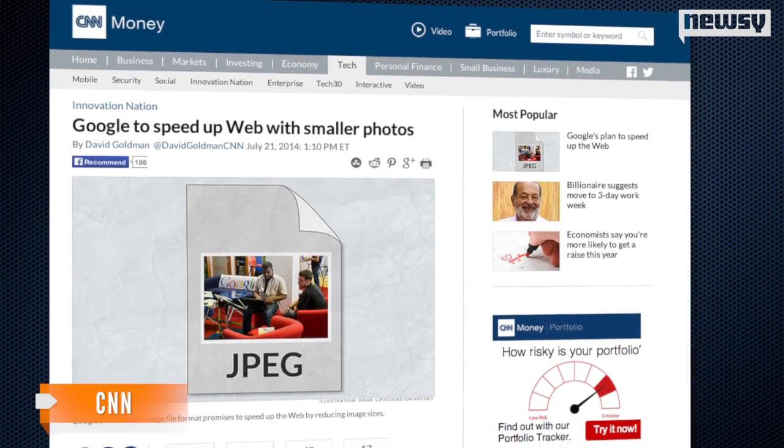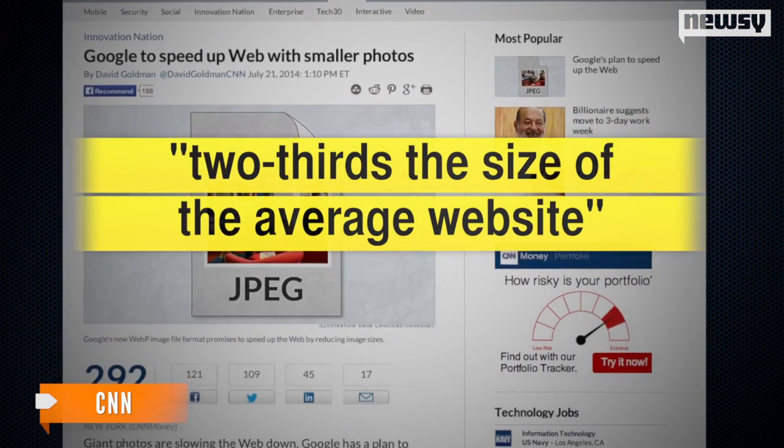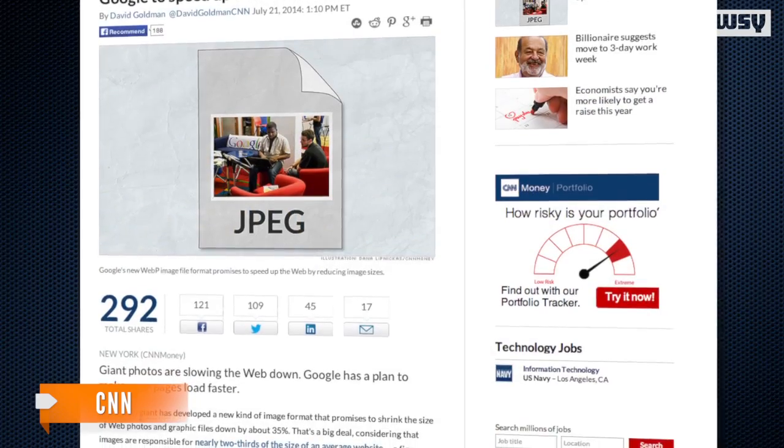CNN says that's a sizable chunk considering pictures account for two-thirds the size of the average website, which is up over 30 percent from last year according to HTTP archives.